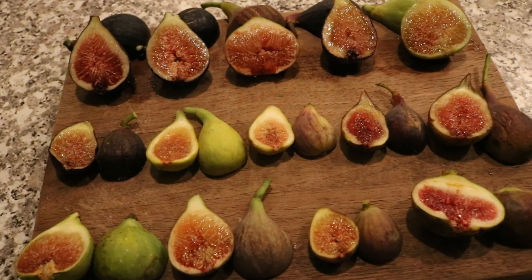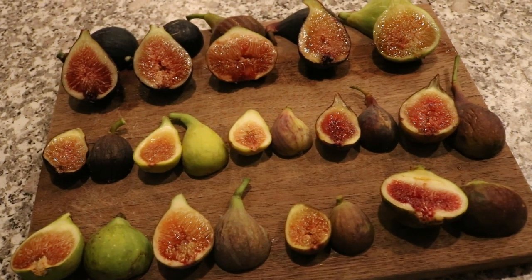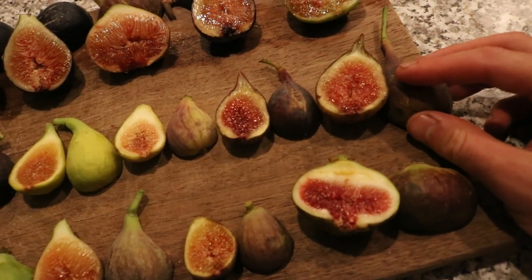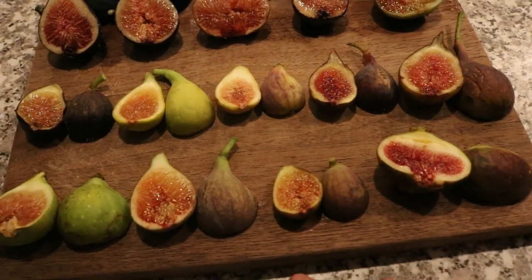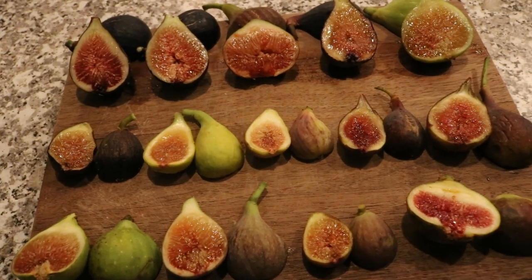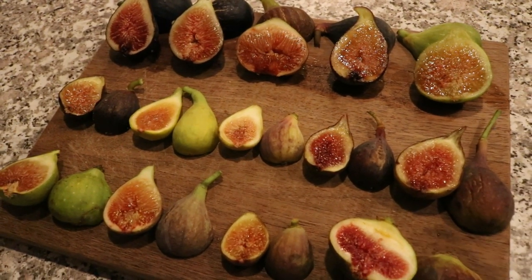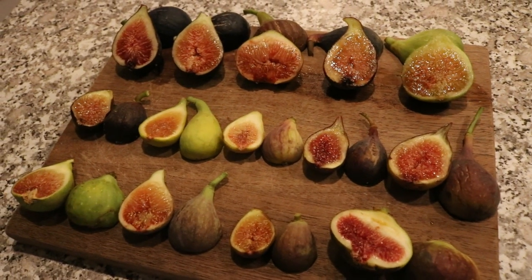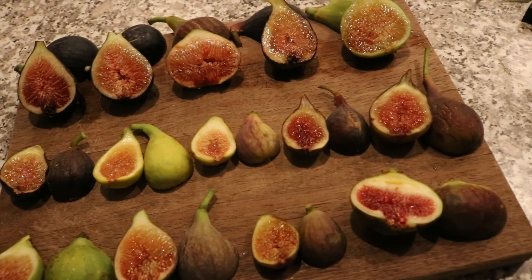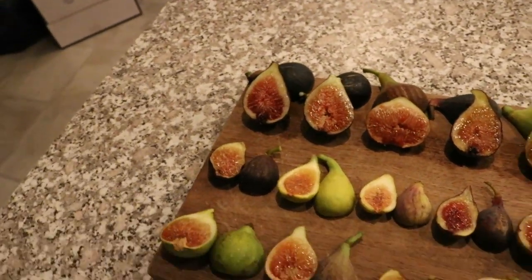Hey everyone, it's Ross and we just got another boatload of figs. It's going to rain tomorrow and the next day, maybe even the day after that. So I wanted to get these off the tree, especially if some of them had some cracking or splitting. I don't want mold to form, I don't want to attract SWD and things like that. So we've got a number of varieties today.